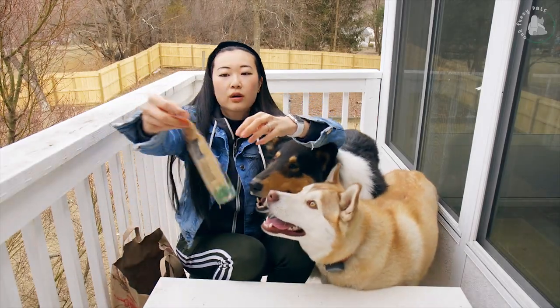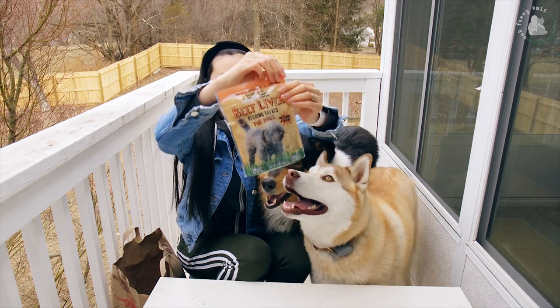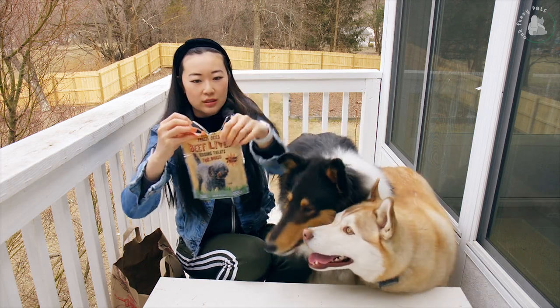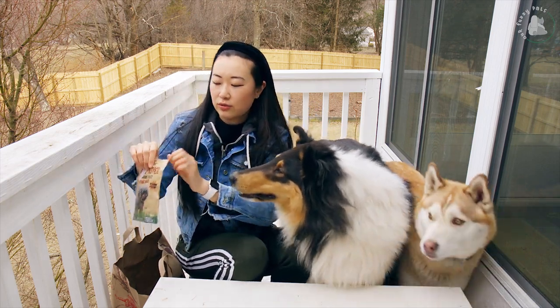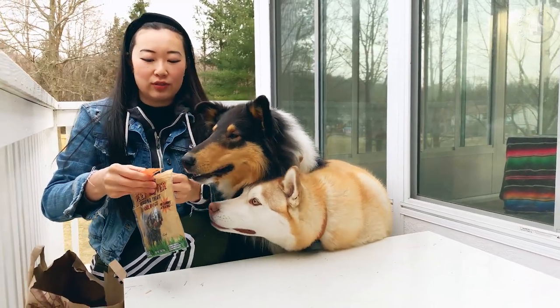Next up we have freeze-dried beef liver, begging treats for dogs. We love freeze-dried stuff. We just did a taste test video with freeze-dried fruits and vegetables — we'll make sure to link it so you guys can have a look if you haven't seen it yet.